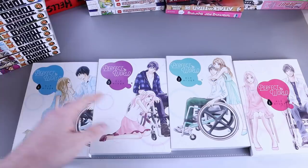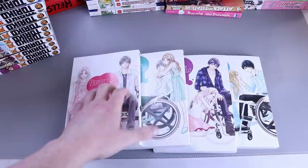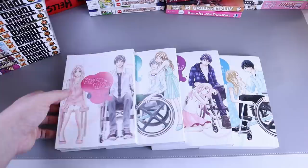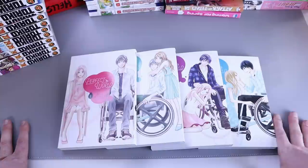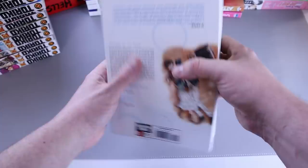We have A Perfect World volumes one, two, three, and four — another series I got for my wife as gifts. She really liked it so far. We're up to date now and she's waiting for more. Very different — you rarely see main characters in wheelchairs or with disabilities. It's a cool series, very cute, very nice, and drawn great. The spines look great too.